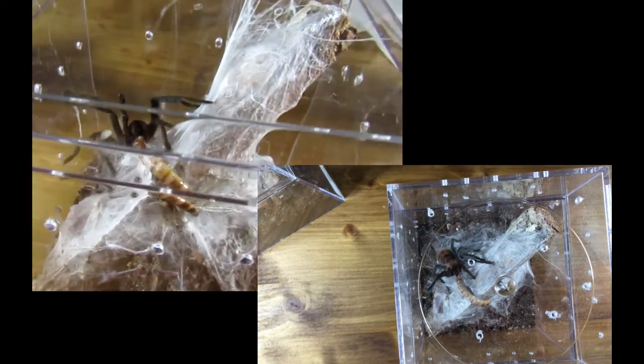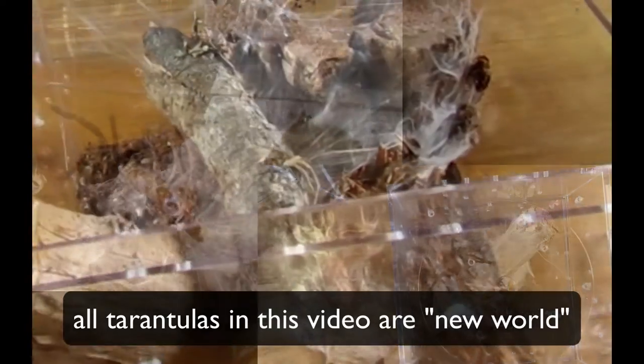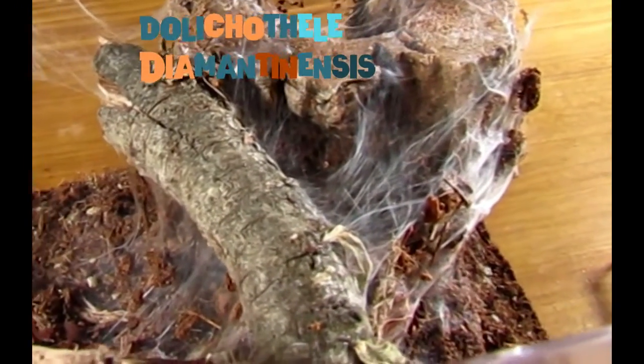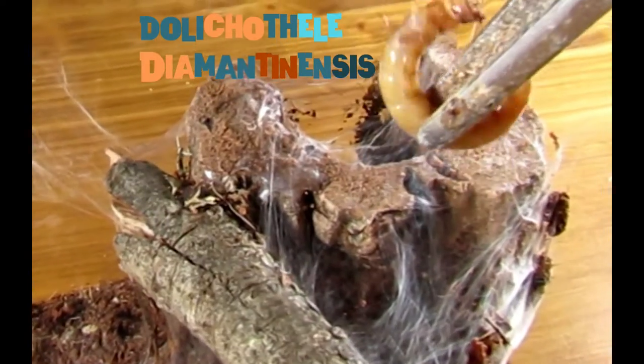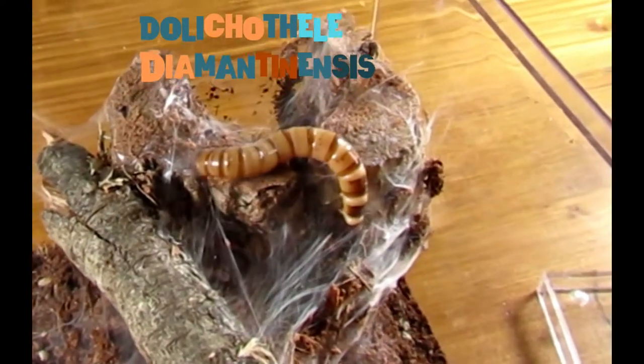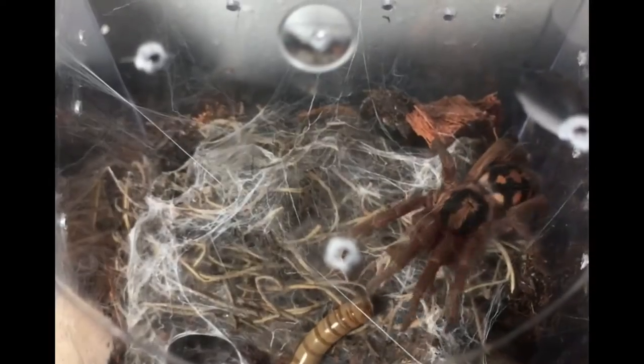The ones I have are mostly new world tarantulas, so the venom is not medically significant. That means the proteins in the venom are the equivalent of something like a honeybee sting — not really that dangerous unless you are allergic to that particular protein. I feed them once a week or twice a week depending on the size of the meal.